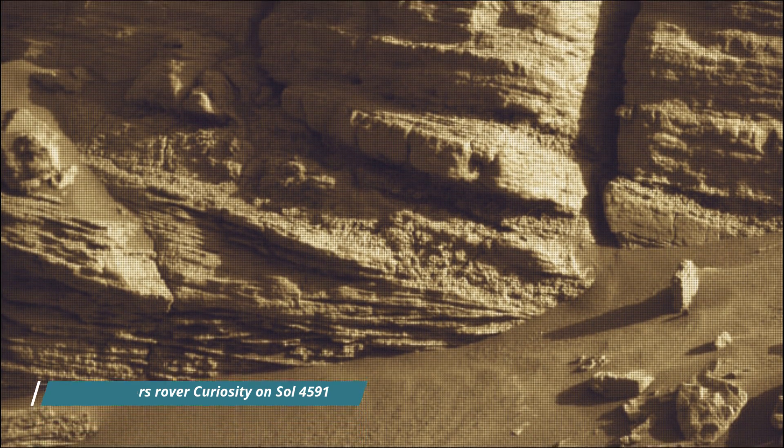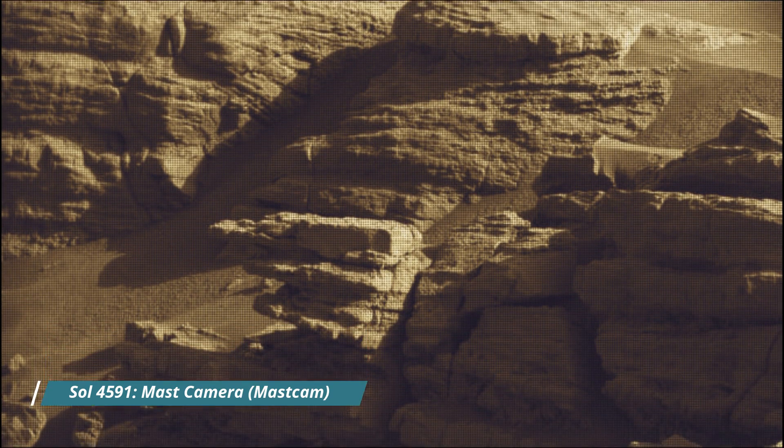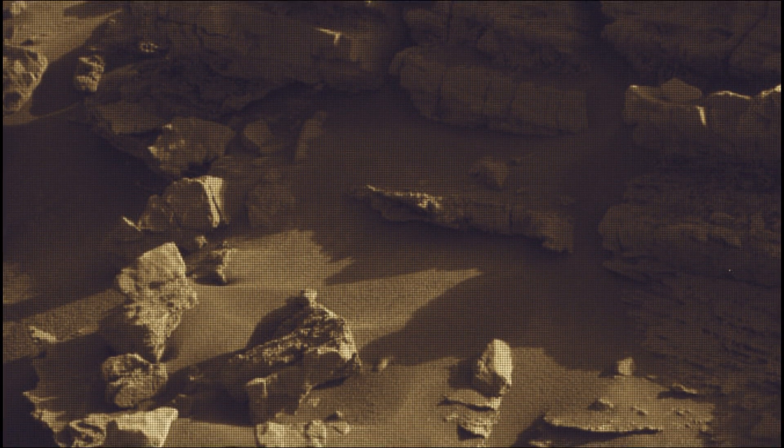The Mars Perseverance and Mars Curiosity missions are part of NASA's Moon to Mars Exploration Approach, which includes the Artemis Mission to the Moon that will help prepare for human exploration of the red planet.